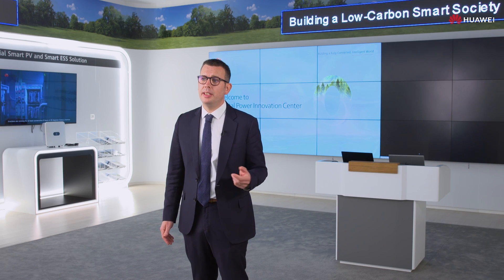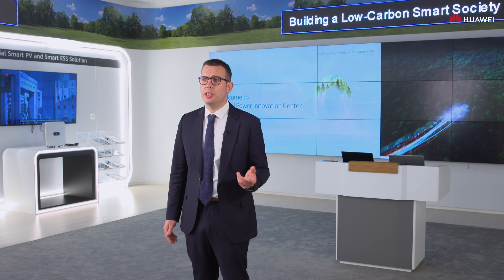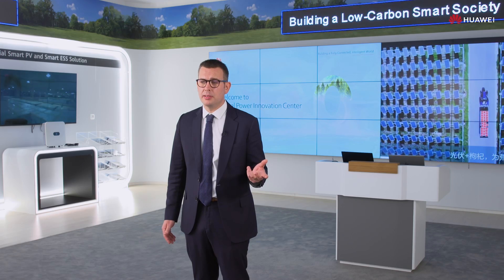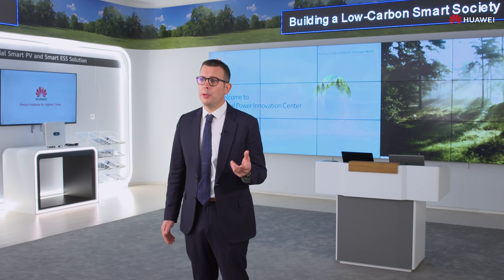To sum up, the key to carbon neutrality is to build a new power system based on new energy. Power generation, transmission, distribution, usage, and storage will all be built upon digital and power electronics technologies. For this reason, we are committed to open cooperation with people around the world in order to achieve carbon neutrality as soon as possible and to build a better, greener future.